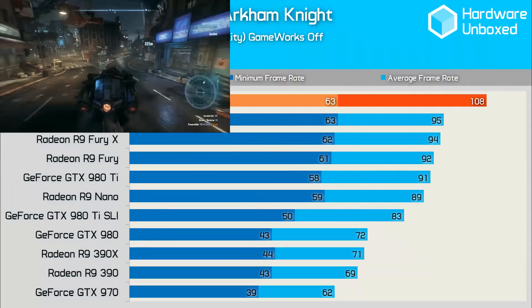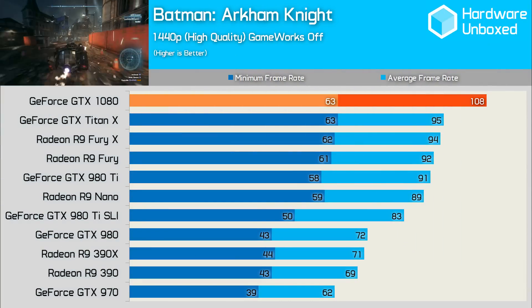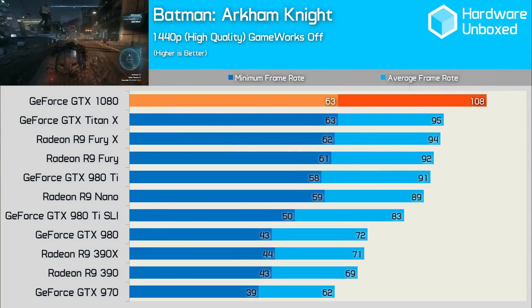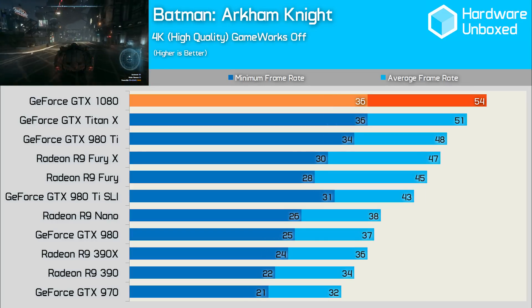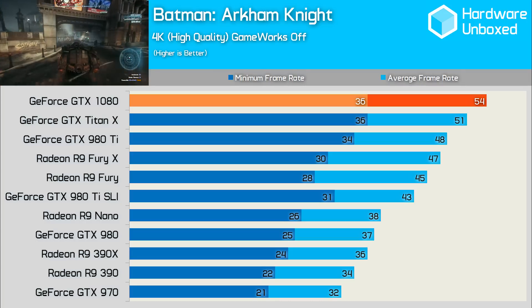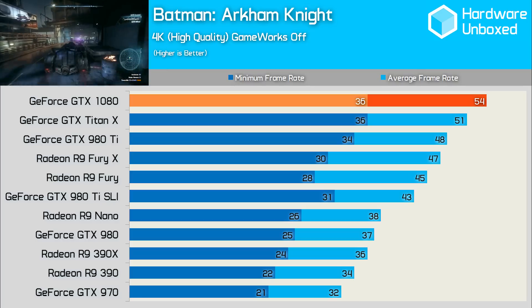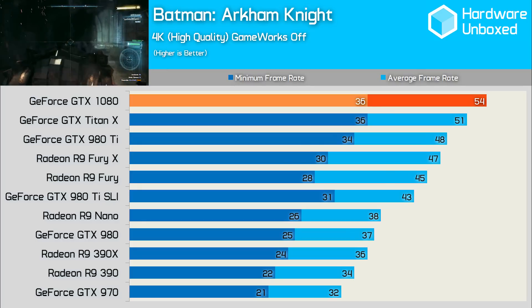Apparently Arkham Knight works these days, and 1080 owners will be able to play it best. At 1440p, the card was good for 108 frames per second, leaving all of its competition in its wake. At 4K, the 1080 was close to a healthy 60fps average, although its minimum dropped down to match that of the Titan X, only just edging out the 980 Ti, while a little further ahead of the Fury X. All of these cards were a lot closer together in this title.